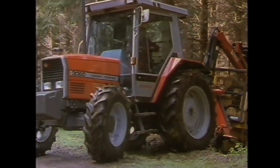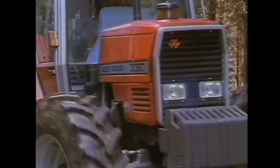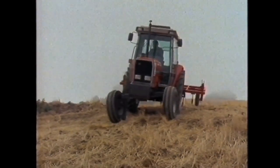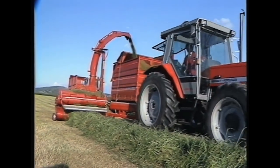The new 3000 series was designed and developed at the MF factory in Beauvais, France, and was quite a different animal to the 300 series featured in volume 23, which was released at the same time but built in Coventry, England. The 3000 series was manufactured with onboard computers and electronic features.